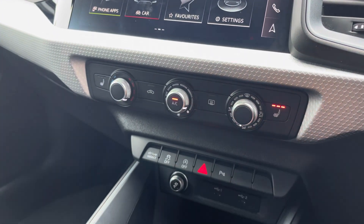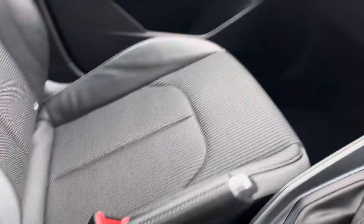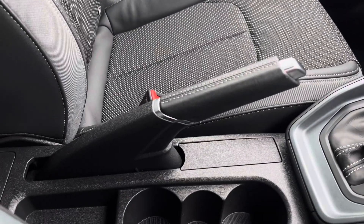Just below we've got the manually adjustable air conditioning unit and of course the front seats are heated. We also have two USB ports, the manual handbrake and two cup holders.